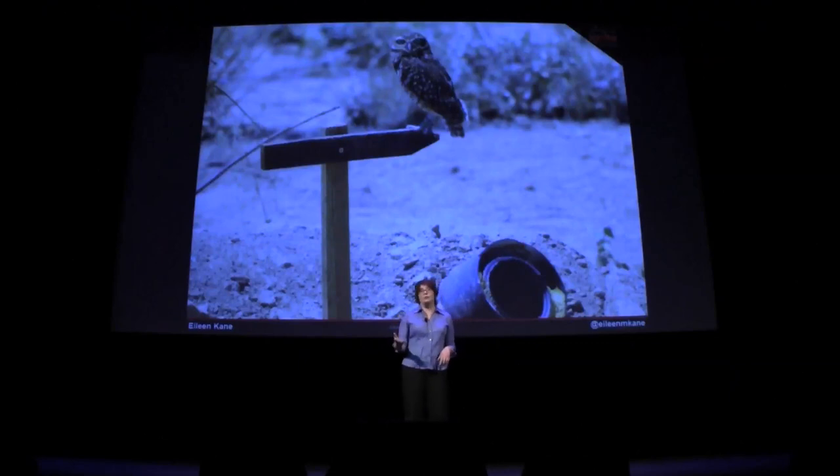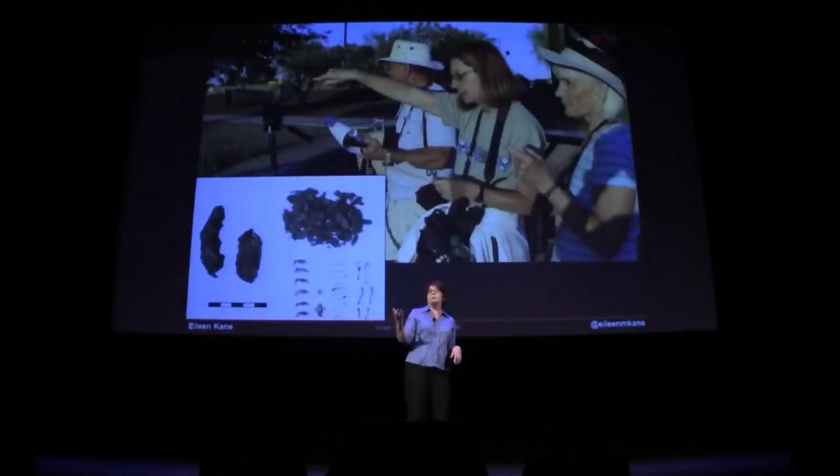Citizen scientists observe and protect the burrowing owls by collecting poop. The big question right now is: where are all the mouse bones that are supposed to be in that poop?